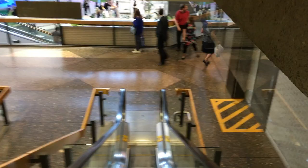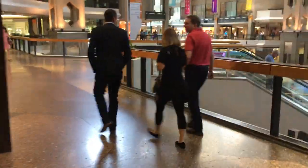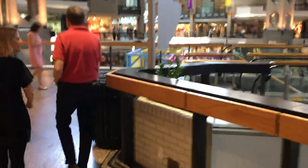After the second escalator, you actually want to jog just quickly to the left to find the third escalator. And even though I'm taking the stairs, this escalator will bring you down to the main level of the mall.